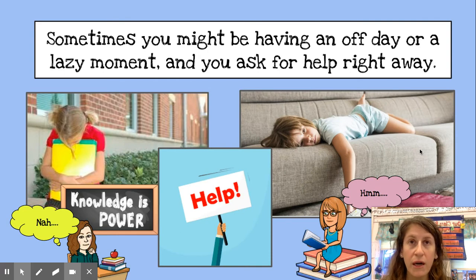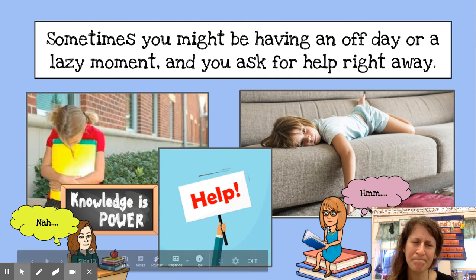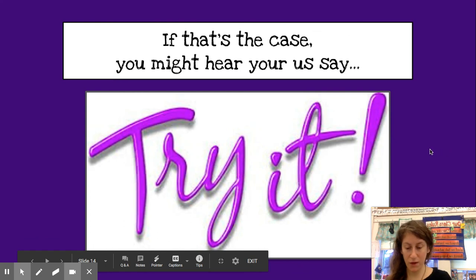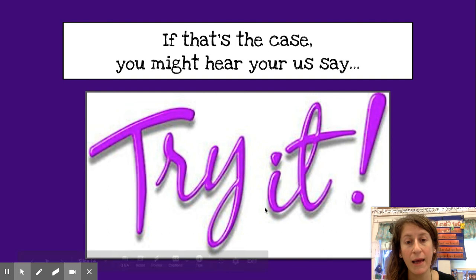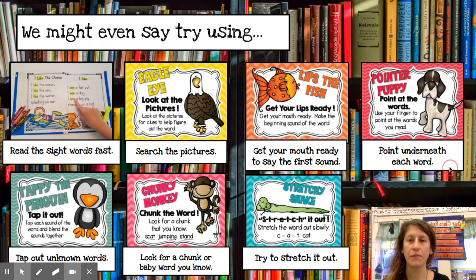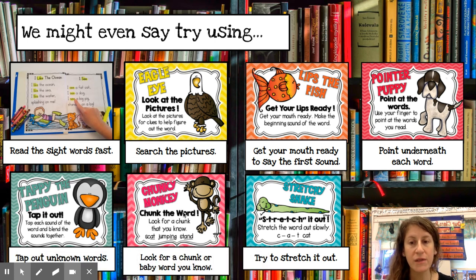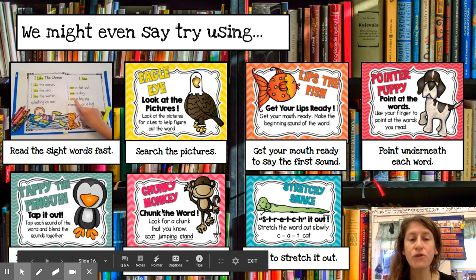Sometimes you're in a situation where you don't think you can do it, but we know that you can. You can't just see a word and think there's no way — we as your teachers think you can do it. Or sometimes you might be having an off day or a lazy moment and you see a word and you just ask for help right away. If that's the case and we think you can do it, you're going to hear us say, "Try it. Try it again. Try it one more time." We might even say, "Try using..." and name a specific strategy we think is going to help. So if we think Chunky Monkey would help right now, we'd say, "Why don't you try Chunky Monkey?"